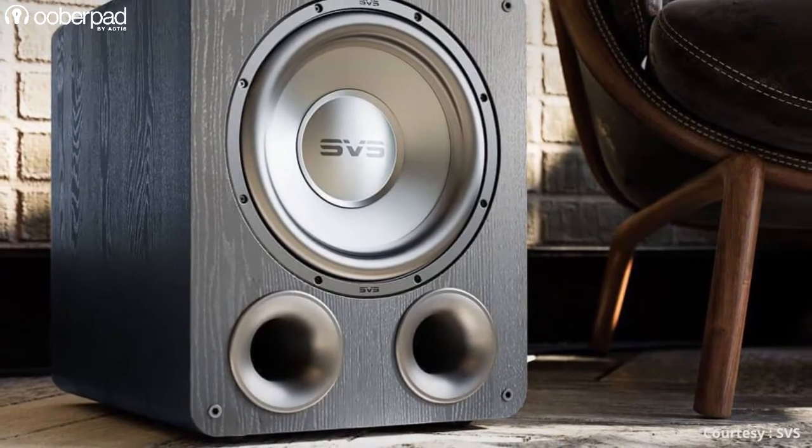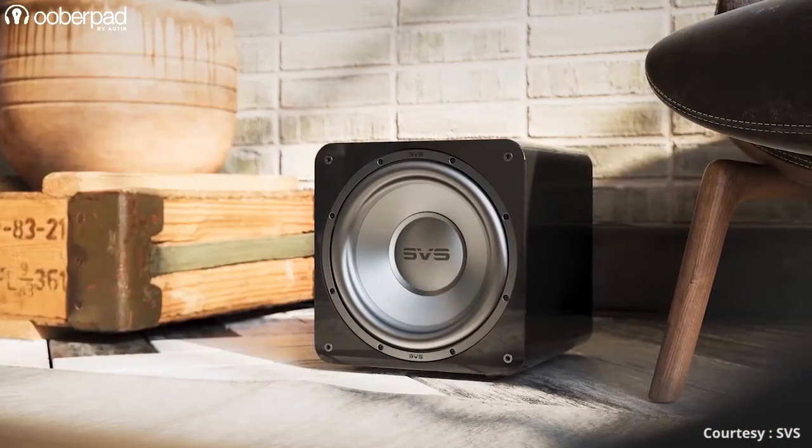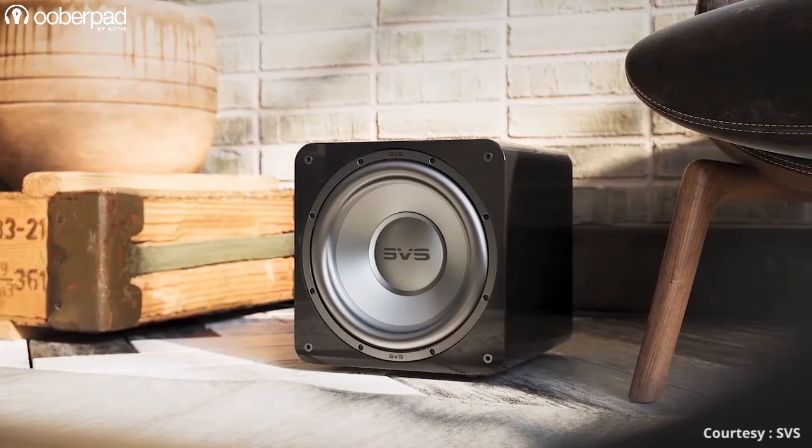You can use these subwoofers as part of a stereo or a multi-channel setup by pairing them with other speakers from SVS Sound.